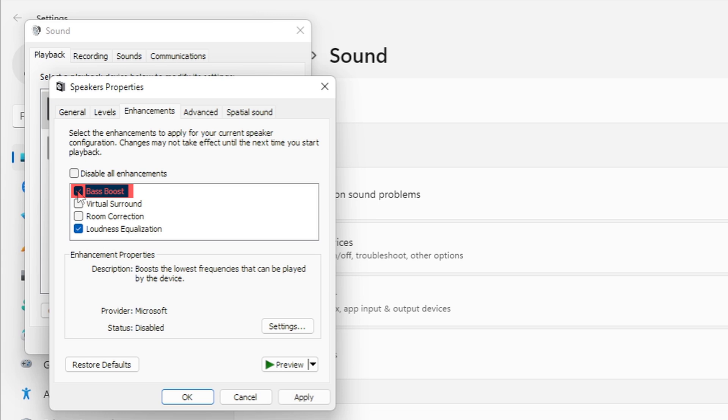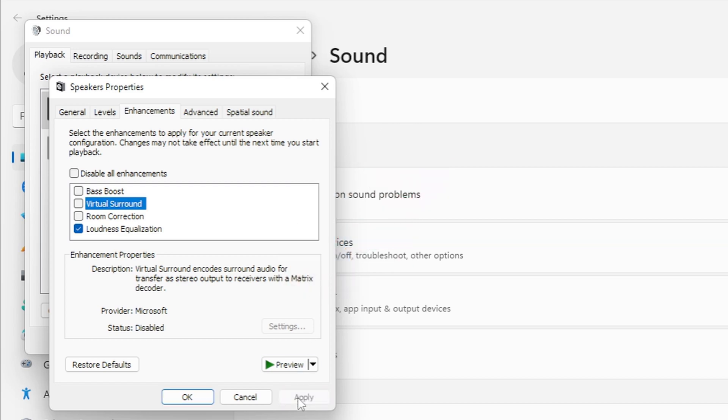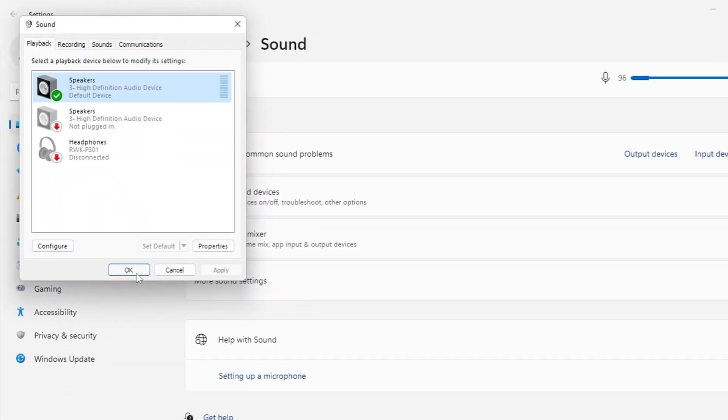Bass Boost adds more powerful low-end frequencies, and Virtual Surround simulates a multi-speaker setup. Just be careful not to enable too many at once, as they can sometimes cause audio distortion.